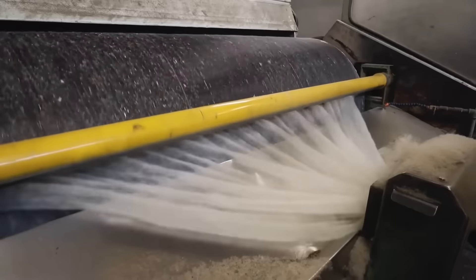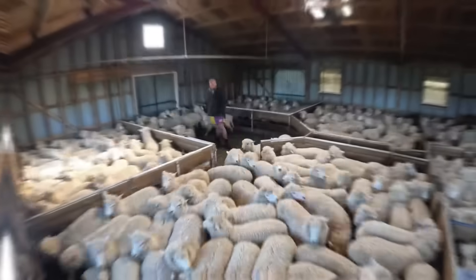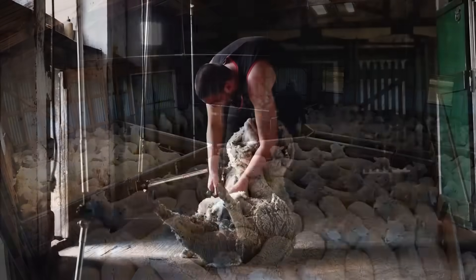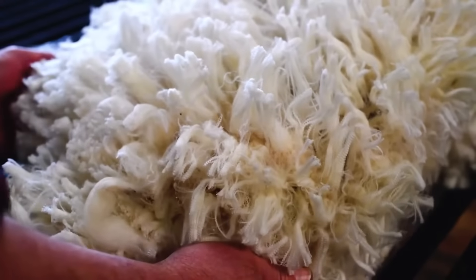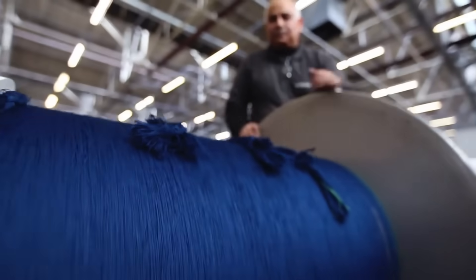Each year, more than 2 billion kilograms of sheep's wool are produced worldwide. To meet this demand, more than one and a half million sheep need to be sheared. But how is an animal's hair turned into one of the world's most coveted fabrics? To find out, let's travel to New Zealand, the third largest wool-producing country in the world.